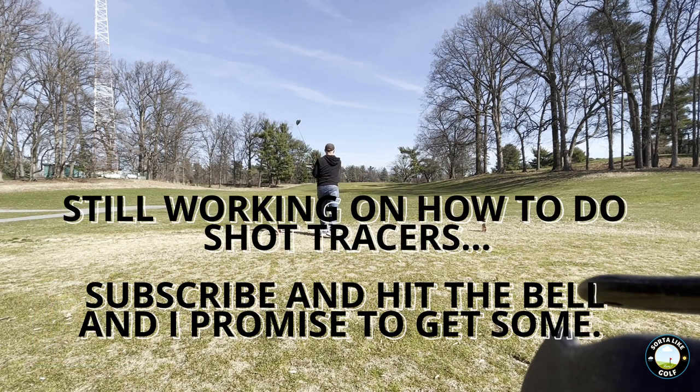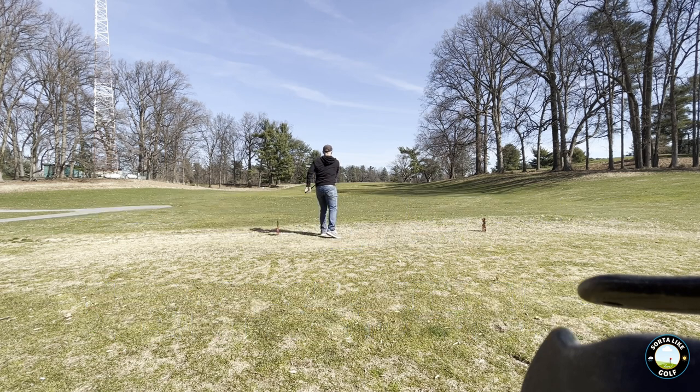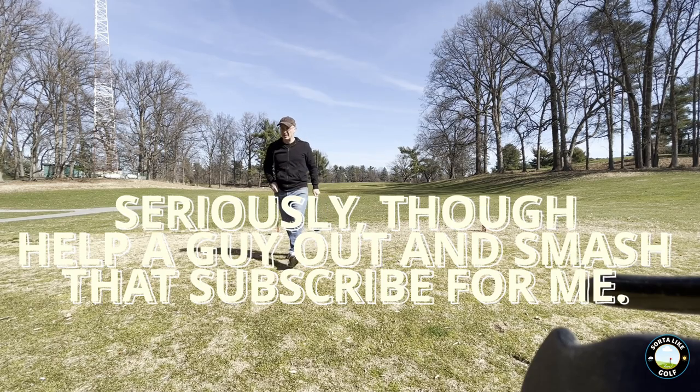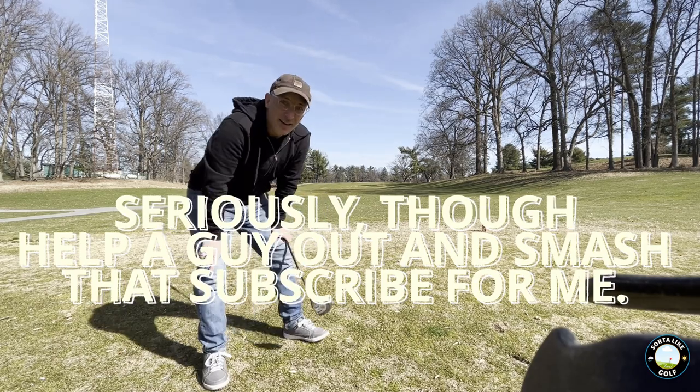Right down the middle. I'm pretty happy about that. I will take that.